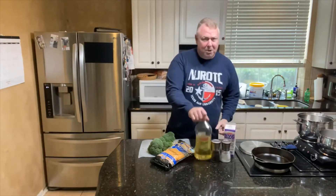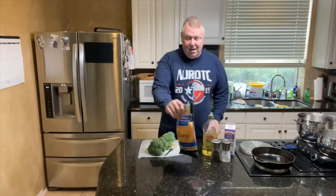Heavy whipping cream, some salt and pepper, a little bit of olive oil, of course some cheddar, and two pounds of broccoli. We're gonna get started here — you don't want to miss this episode. Stay tuned.